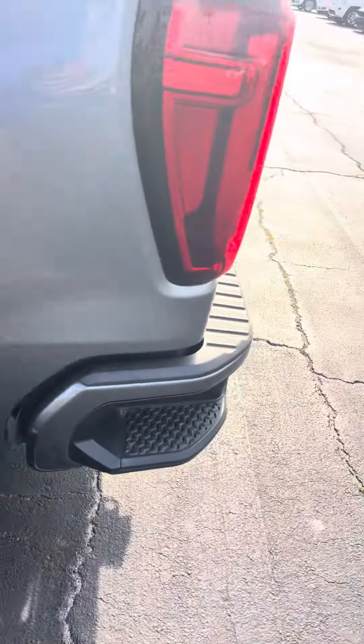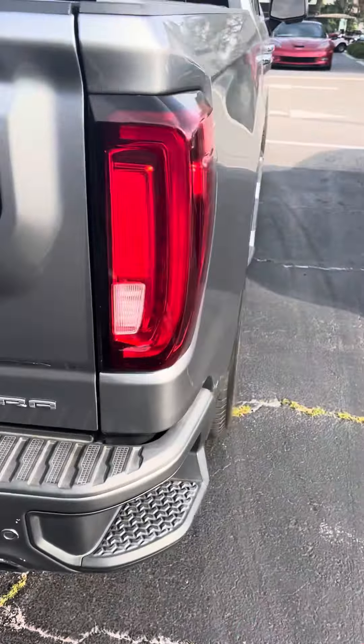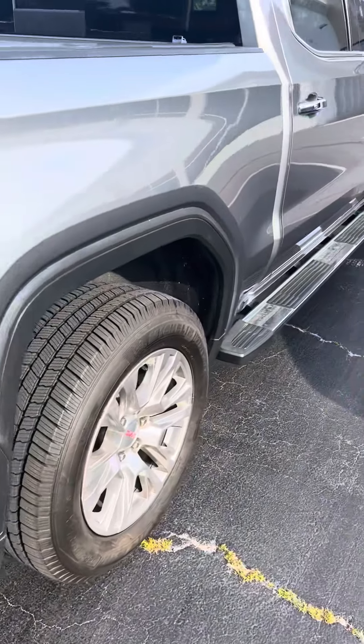Tires are in good shape. It's wired for trailering and also has an integrated brake system if you have brakes on your trailer.